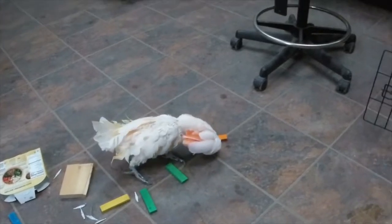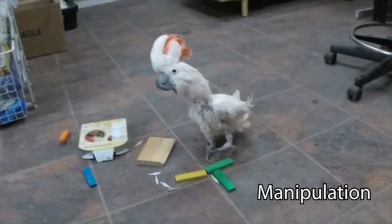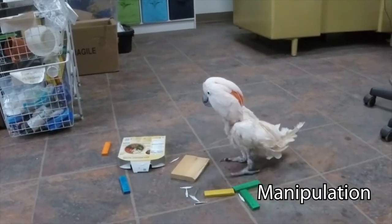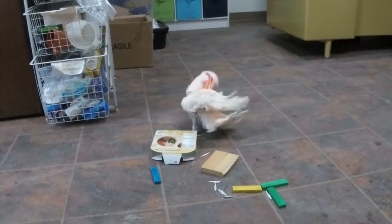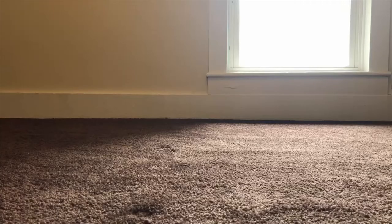Manipulation enrichment is all about the animal being able to move an object or to do something with it. If you have a pet, chances are you already give them some kind of manipulative enrichment, like balls, ropes, or other toys that they can play with.